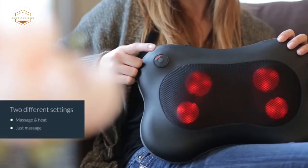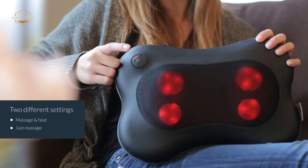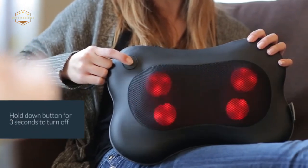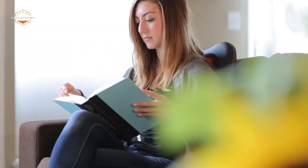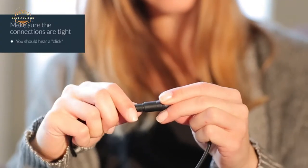The best back massager is the one that fits your needs and budget. There are many different types of massagers including electric, handheld, or foot-powered. The type you choose will depend on how much money you want to spend and what kind of massage experience you're looking for.